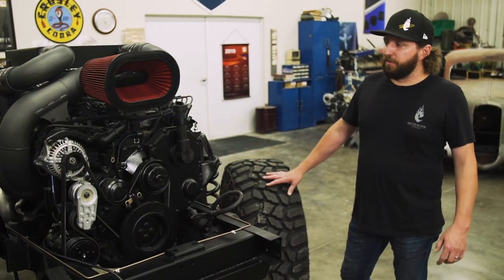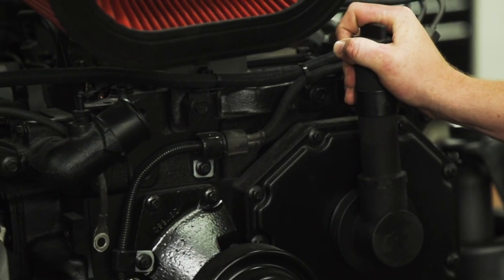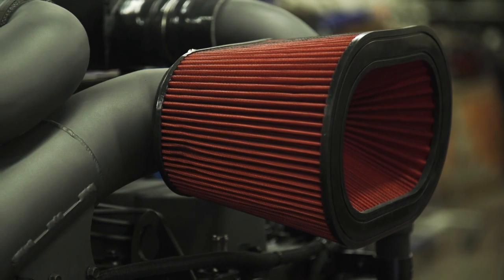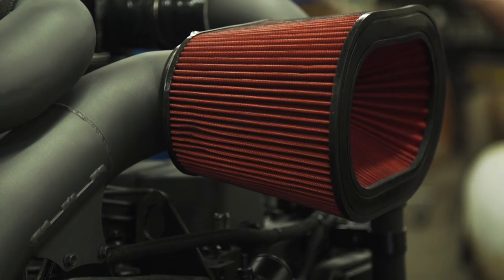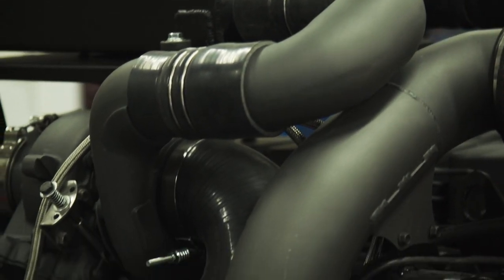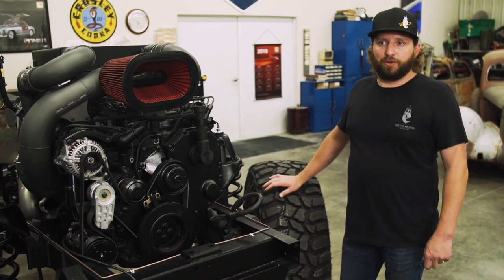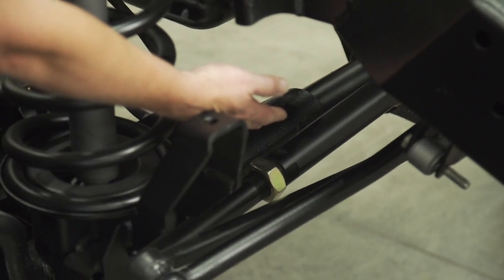One of the exciting parts of this car to me is actually the power plant. This is Dodge's bulletproof Cummins 6BT diesel. We've actually overhauled the whole engine and done a compound turbo on it. We should be producing between 500 and 600 horsepower and 1,000 foot-pounds of torque.